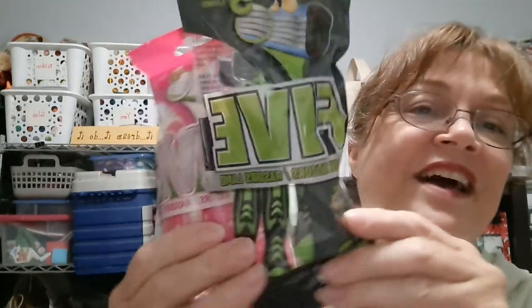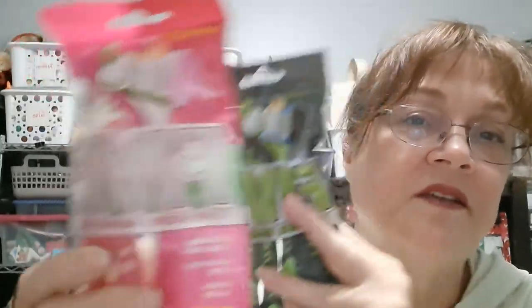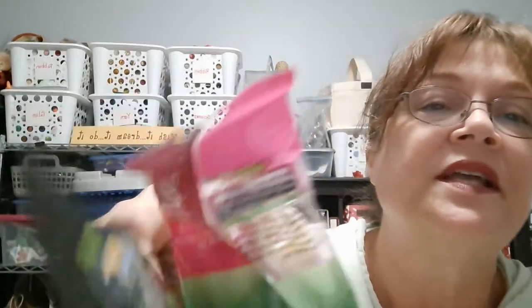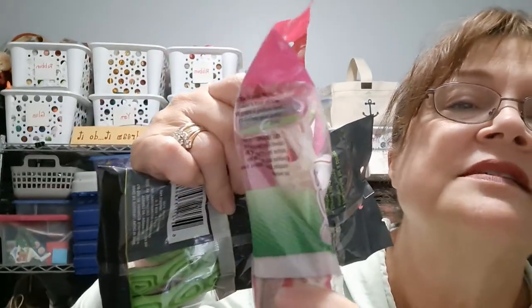I did find these five-blade razors — there are three per bag with five blades. This is a stocking stuffer for someone, and this one's for someone else. Five stainless steel blades, a lubricating strip, and a rubber handle. For women and for men — the difference is just the color.